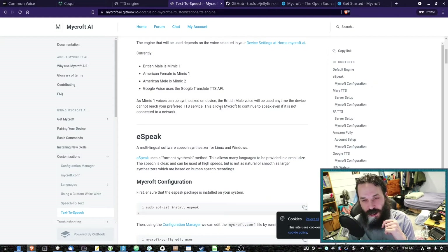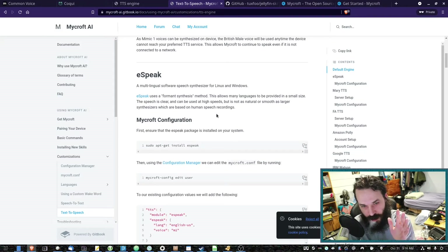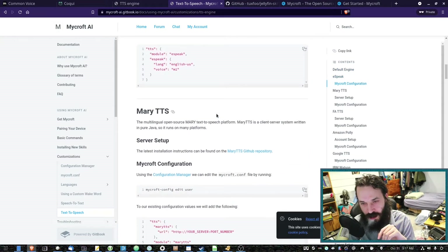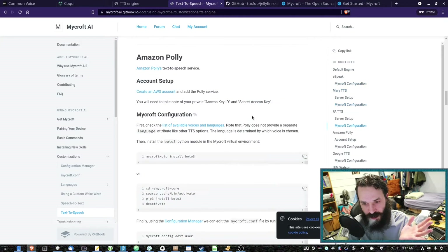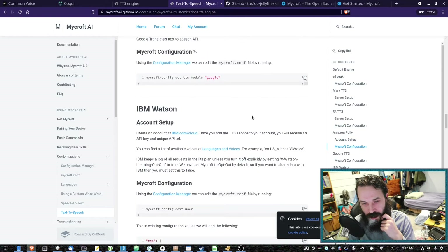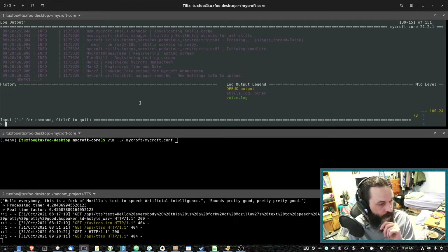I wouldn't say Mycroft is a consumer product just yet. I think they've got a fair bit of work to do for that. But if you're technical and you like tinkering, Mycroft's documentation is usually pretty good. For example, this is the documentation on how to change the text-to-speech engine. Alright, so now let's have a play with Mycroft.